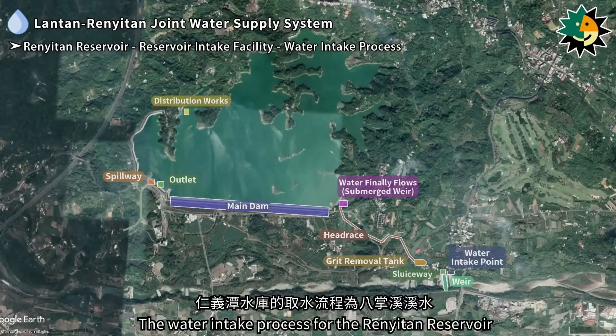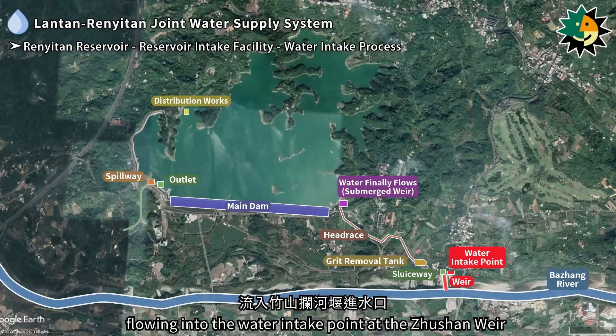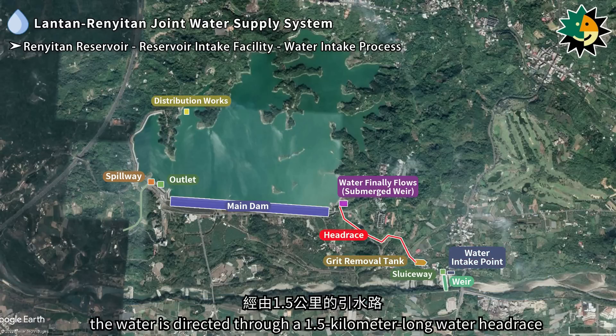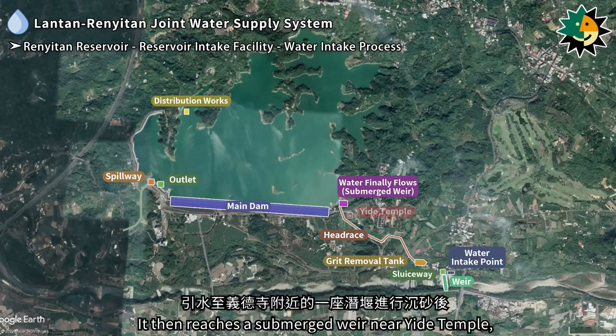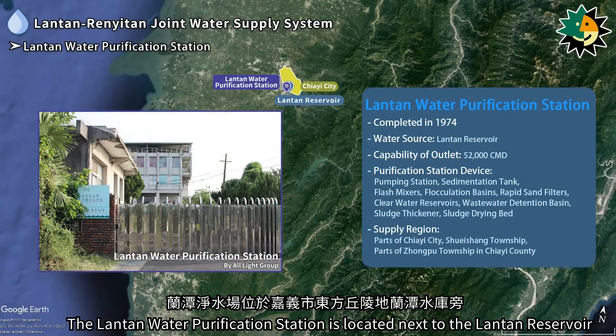The water intake process for the Renetan reservoir begins with water from the Bazhang River flowing into the water intake point at the Zhuzhan weir. After passing through a grit removal tank, the water is directed through a 1.5-kilometer long headrace. It then reaches a submerged weir near Ita Temple, where further sedimentation occurs before the water finally flows into the reservoir through energy dissipators.